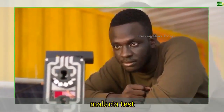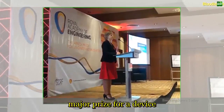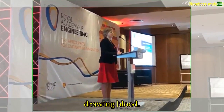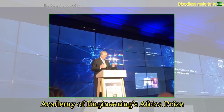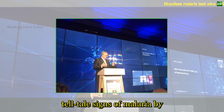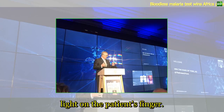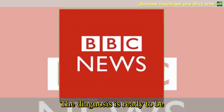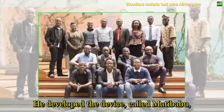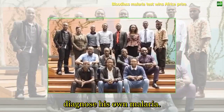A Ugandan inventor has won a major prize for a device which tests for malaria without drawing blood. Brian Gitta, 24, won the Royal Academy of Engineering's Africa Prize for a device that detects telltale signs of malaria by shining a red beam of light on the patient's finger. The diagnosis is ready to be shared to a mobile phone in a minute. He developed the device, called Matibabu, after blood tests failed to diagnose his own malaria.